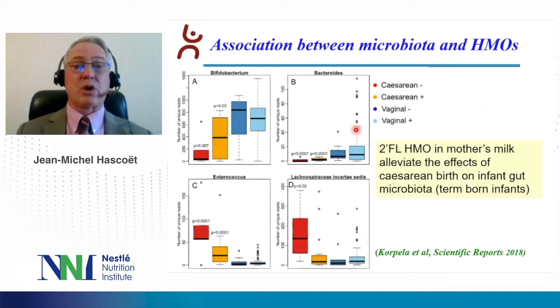This slide shows the association between microbiota and HMO. In this study, Corpola et al. compared the microbiota of infants born by vaginal delivery or by cesarean section, also comparing those who received HMO in their mother's milk. The authors showed there was no difference whether infants received or not HMO in their mother's milk when born by vaginal delivery. On the contrary, there was a significant difference in favor of infants who received HMO in their milk when born by cesarean section. Overall, the authors concluded that 2-fucosyllactose HMO in mother's milk may alleviate the effects of cesarean birth on infant gut microbiota. That study was performed in term-born infants.